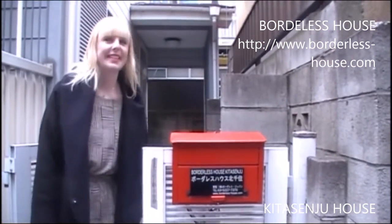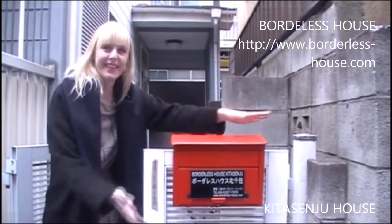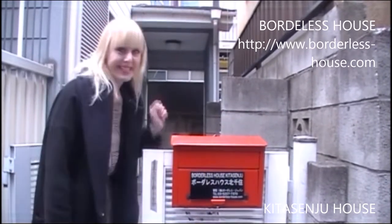After an eight-minute walk, we have arrived at Kitasenju House. Let's go see the house.